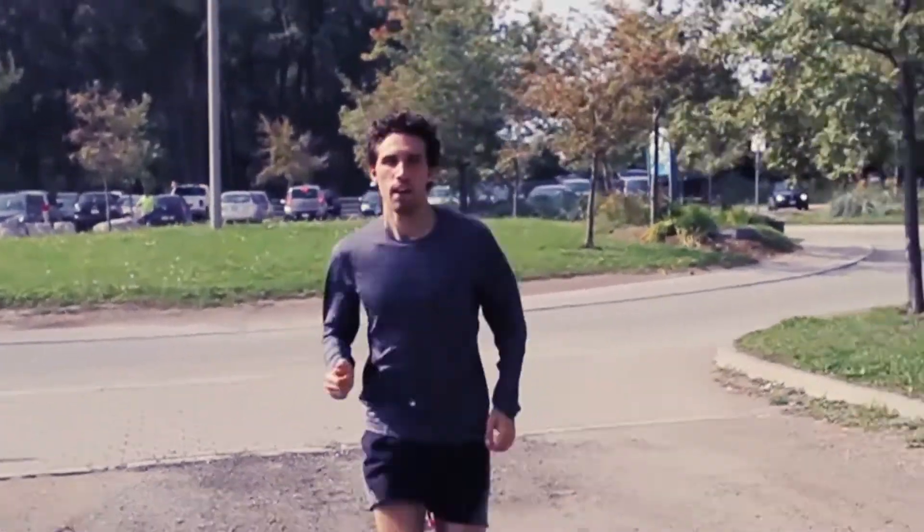So whether you're a sprinter looking to recover faster, a walker looking for more fitness, or a marathoner wanting to run better, endurance training will help you get there.